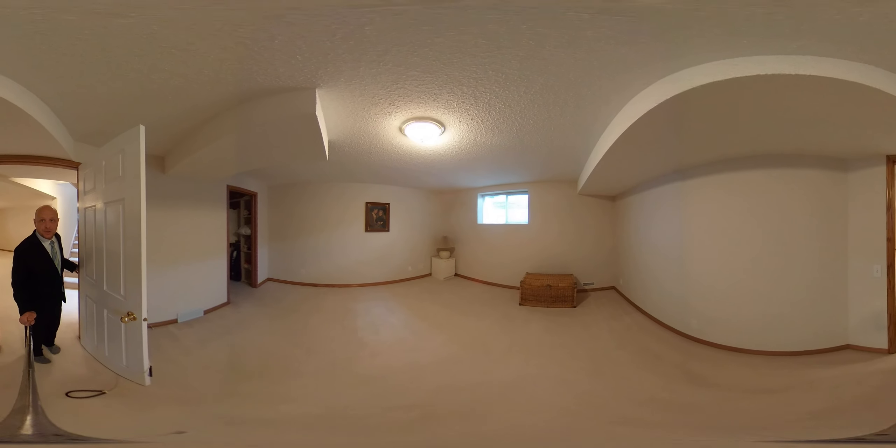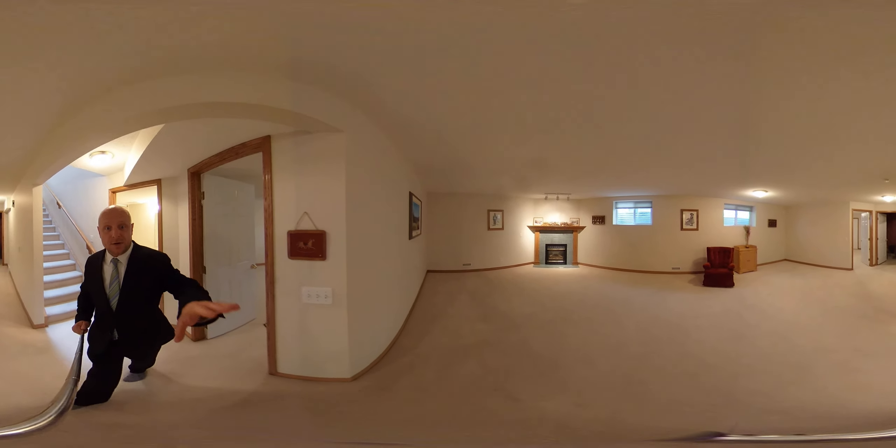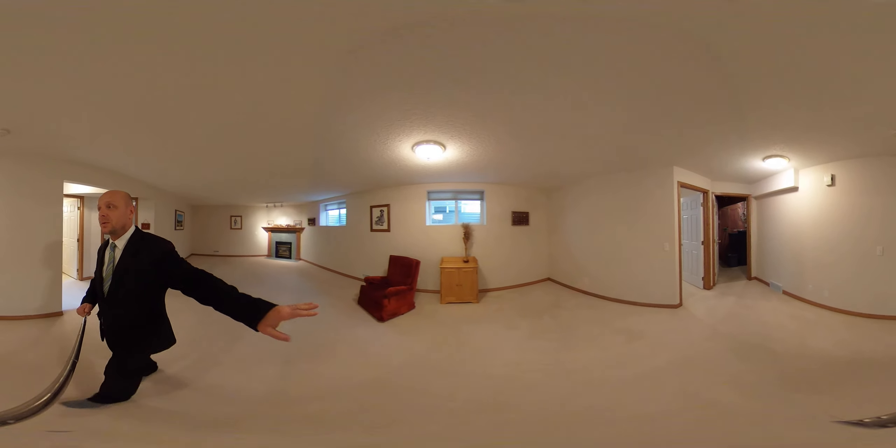Look at the size of these windows — we've got big windows throughout. There's a corner gas fireplace in the family room, and multiple large windows letting in plenty of light.